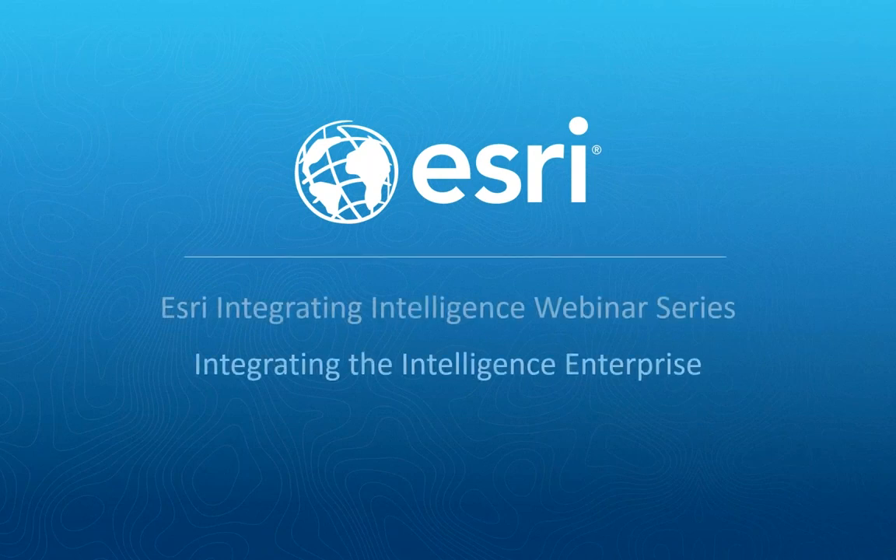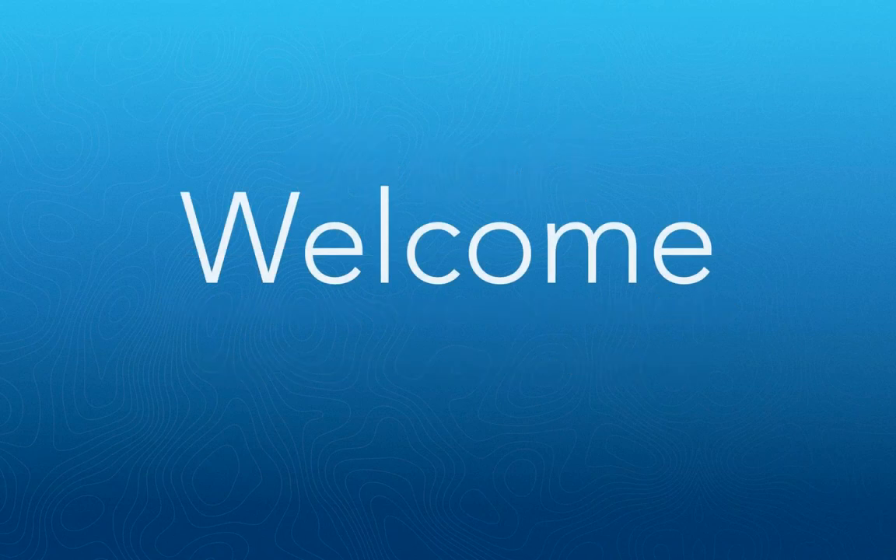Welcome to our webinar from the Integrating Intelligence webinar series. Today we're going to talk about Integrating Intelligence from the perspective of the intelligence enterprise. This will be about an hour-long presentation with time at the end for questions. We're going to go through the challenges we're facing today and how an integrated intelligence enterprise helps us solve those challenges.